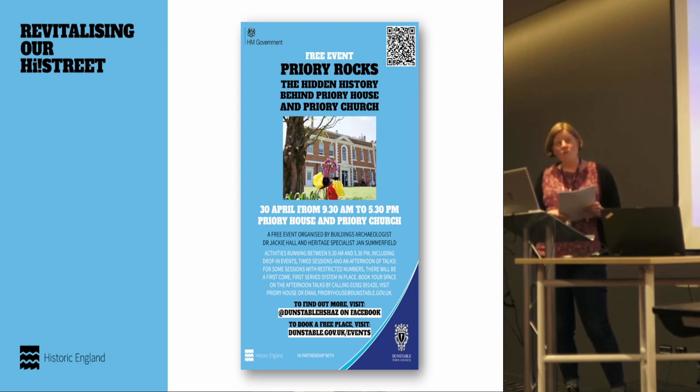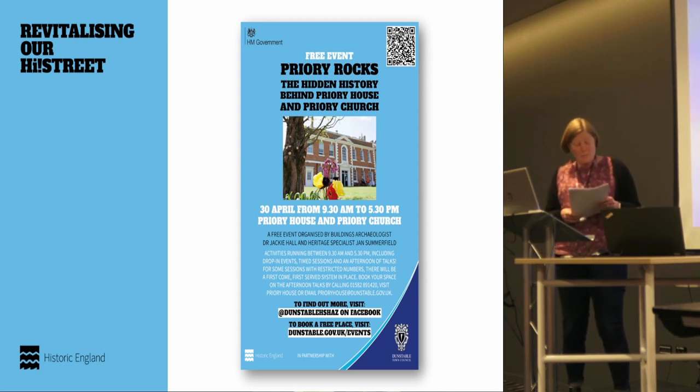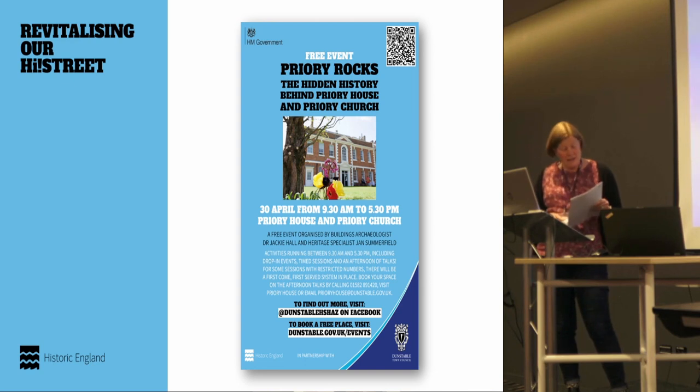COVID has limited some of the outreach work we would have liked to do, but we're having an event this Saturday which will present some of the new findings and bring together other experts and people in the local community with knowledge about the priory. There's a seminar, little tours, and a stone workshop run by Jackie Hall, who has been doing work on the stone in the Priory House undercroft and the church.